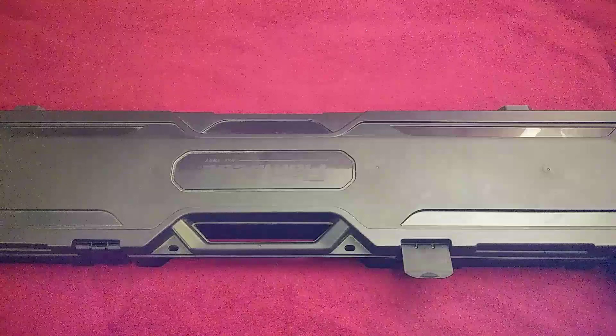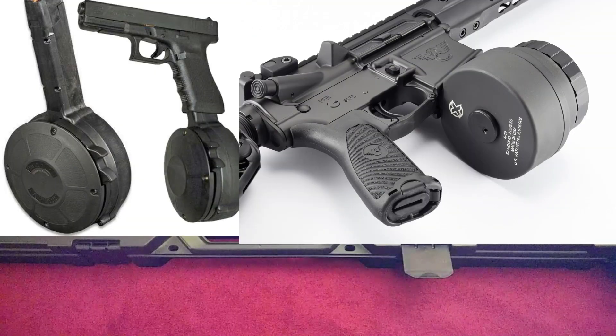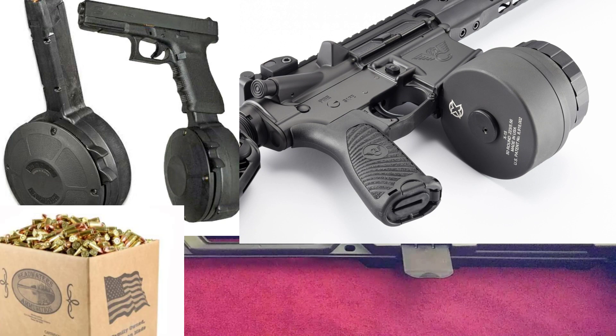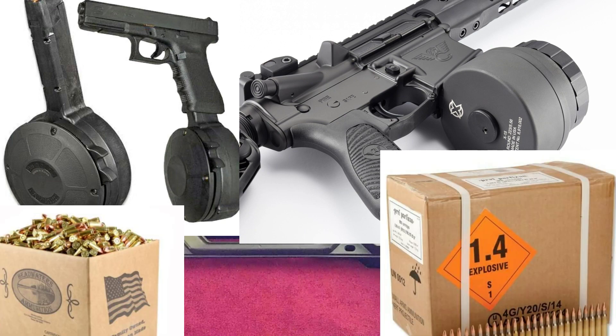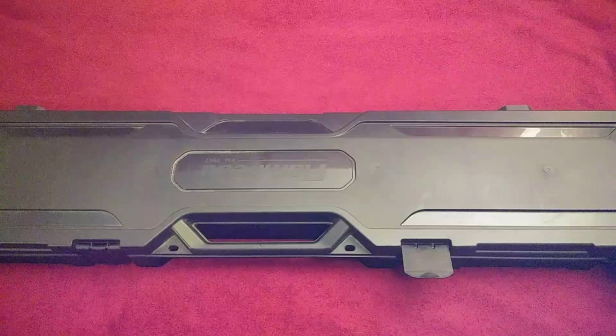12 gauge ammo often gets neglected in prepper circles because we like to talk about high capacity pistols and main battle rifles, which use much lighter ammunition and magazines to organize it. And 12 gauge ammo often gets mentioned only in reference to how heavy and bulky it is and the fact that you won't be able to carry much because of this. And that makes me sad because I'm a shotgun guy.